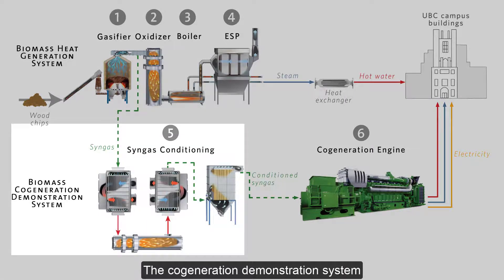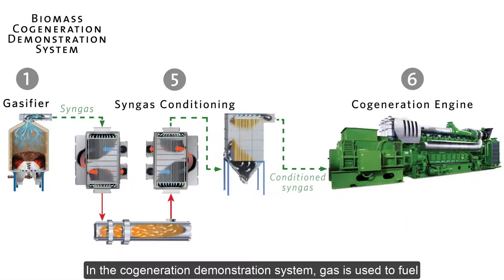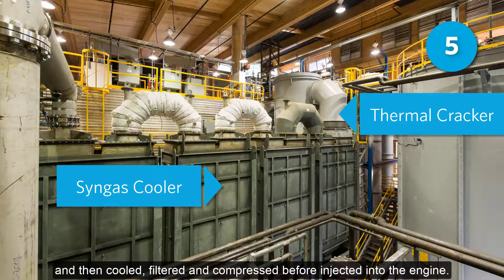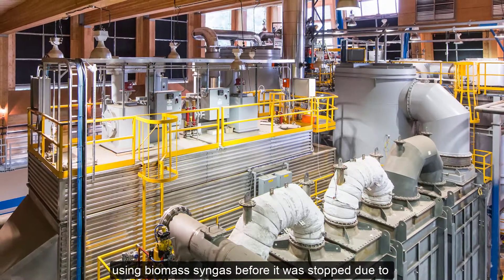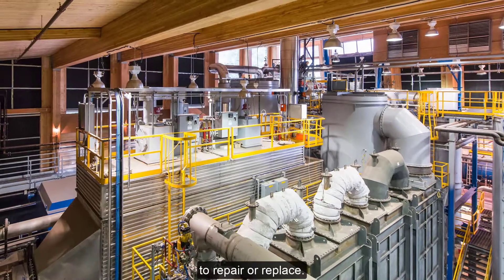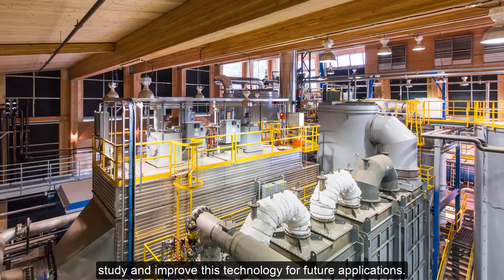The cogeneration demonstration system was the experimental system of the BRDF. In the cogeneration demonstration system, gas is used to fuel a cogeneration engine to produce both electrical and thermal energy. In its original configuration, syngas from the gasifier was directed through the thermal cracker, where it was cleaned of impurities and then cooled, filtered, and compressed before being injected into the engine. The demonstration cogeneration system ran for 450 hours using biomass syngas before it was stopped due to equipment failures in the syngas conditioning. The equipment failures were not economically feasible to repair or replace. However, academic researchers at UBC continue to study and improve this technology for future applications.